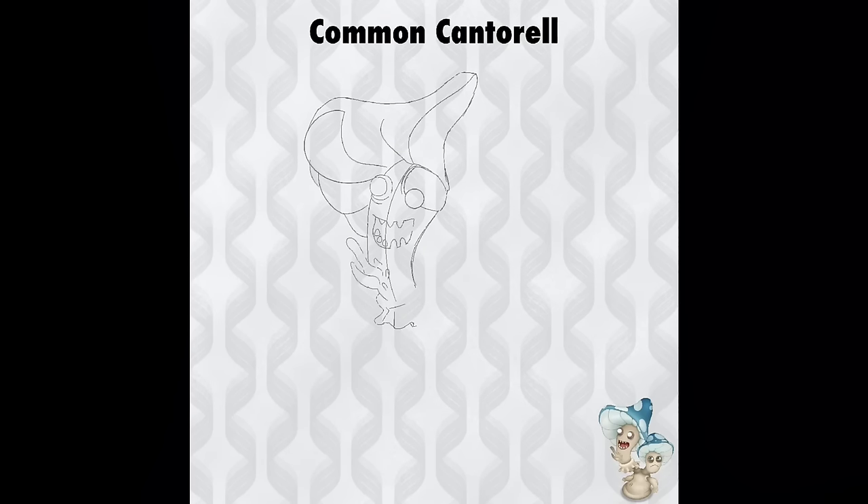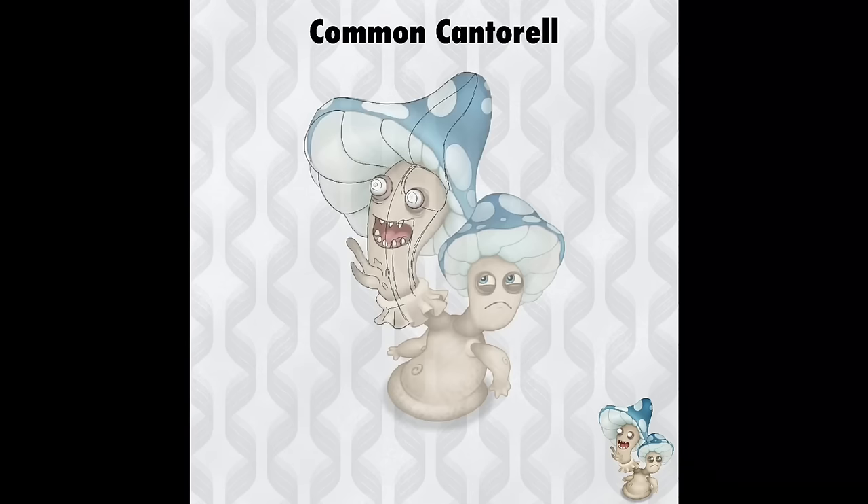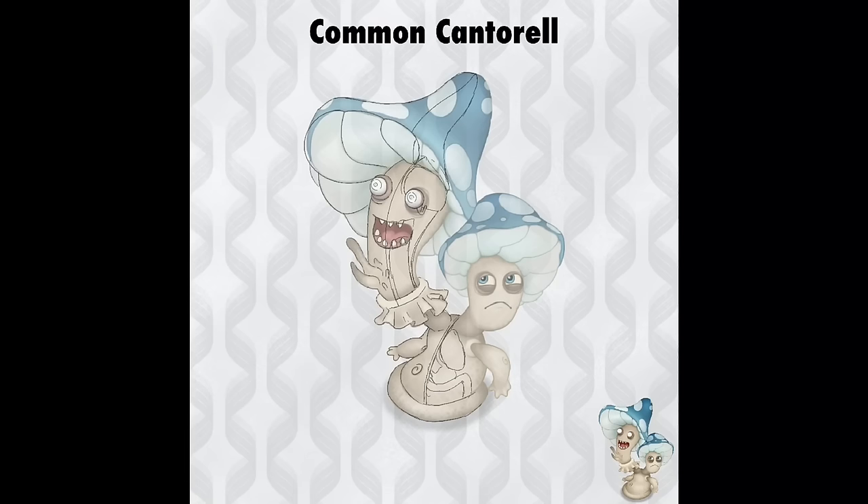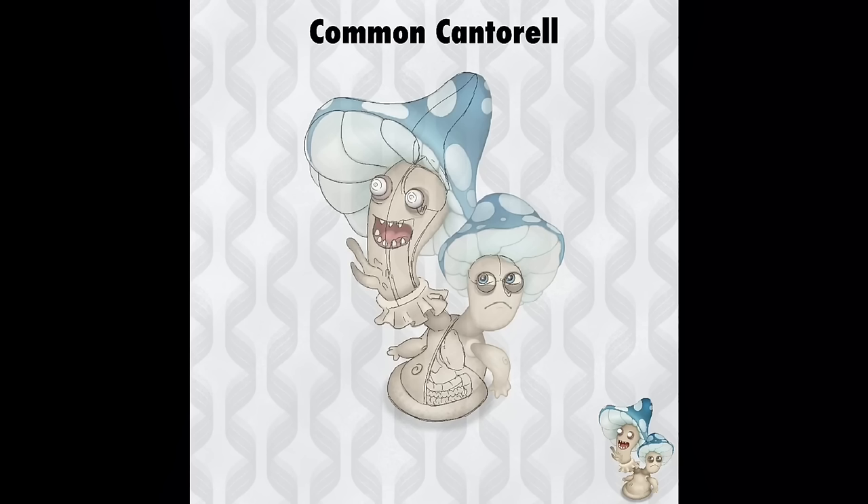Beginning with the head caps of the Cantorelle — despite being rather uncommon, blue mushrooms do exist in the real world, and they look really cool. The closest species resembling the Cantorelle is the Stropharia aruginosa, which has a blue cap, white spots, light-colored gills, and veils under the cap. The actual body of the Cantorelle is a rubbery substance called chitin, which is the same complex sugar that makes up the exoskeleton of insects, arthropods, and crustaceans.